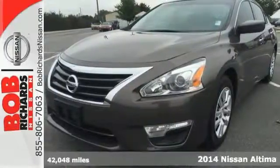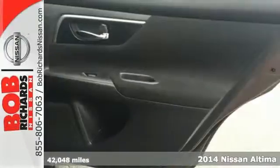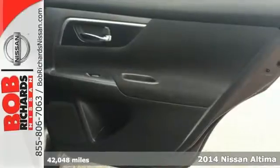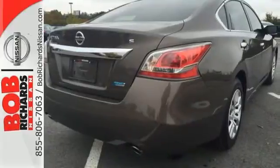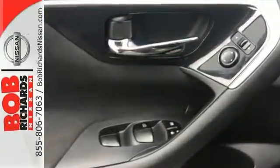Here's a 2014 Nissan Altima. It's received top safety ratings and enjoys class-leading fuel economy. It has smart technology, like an X-Tronic continuously variable transmission, push-button start, and Bluetooth.